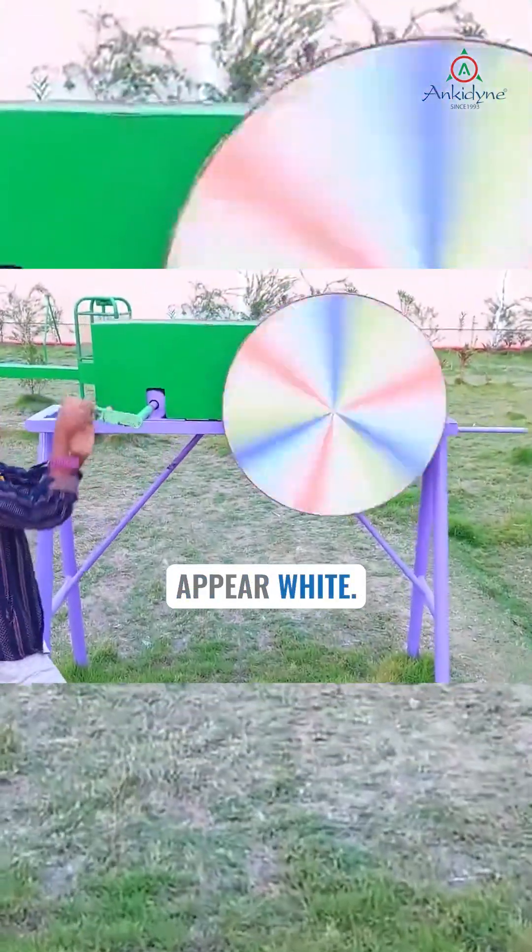Where the colors are rotated around the spin, it emerges as white. This concept is well known as persistence of vision, and students from 6th to 7th grade are engaging with this.